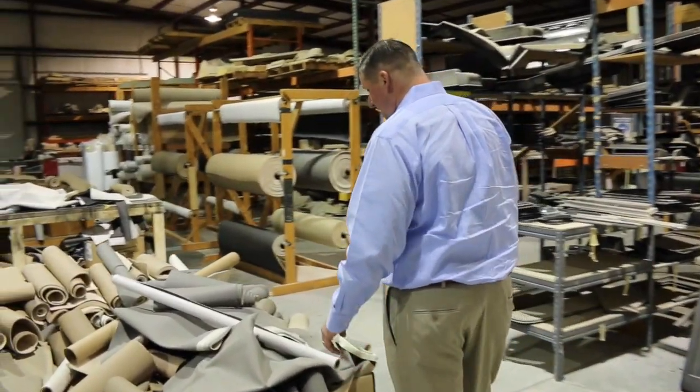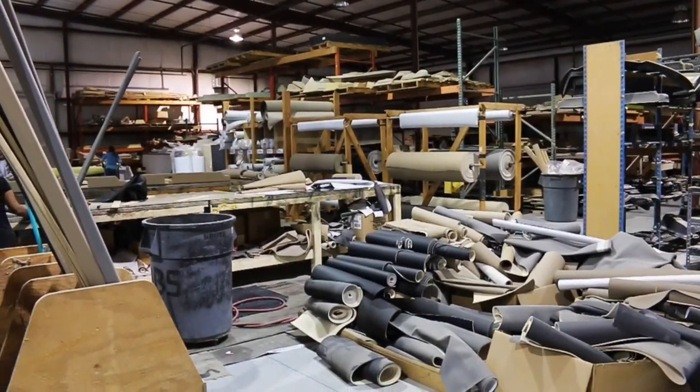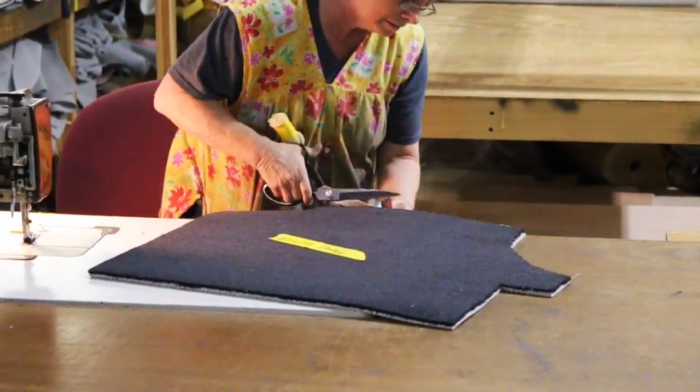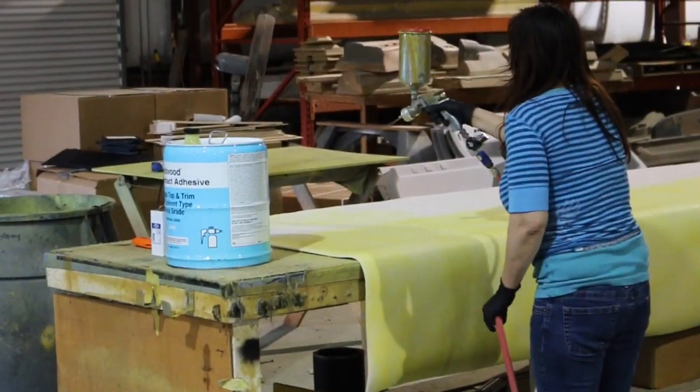Everything is handmade and all leather inside the entire vehicle — everything is crafted right here, hand sewn.